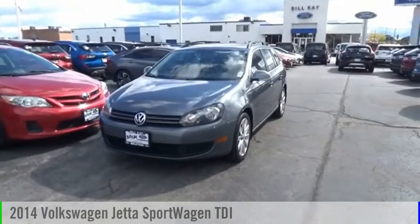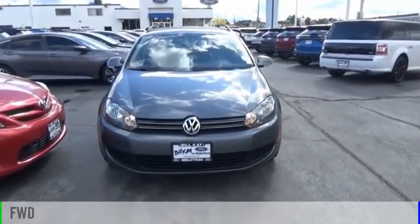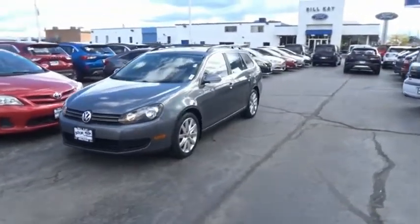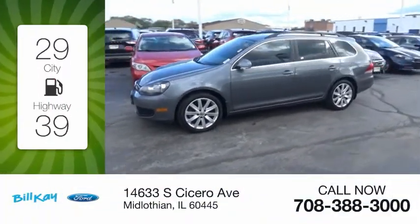You are going to love the 2014 Jetta. This vehicle is powered by a front-wheel drive, four-cylinder, 2.0-liter engine, and comes with an automatic transmission. Great fuel efficiency saves you money by requiring fewer trips to the gas station.